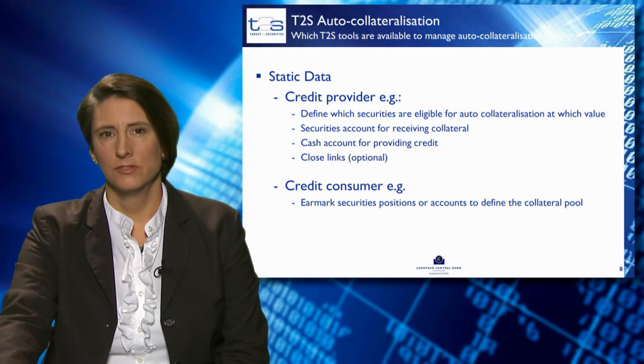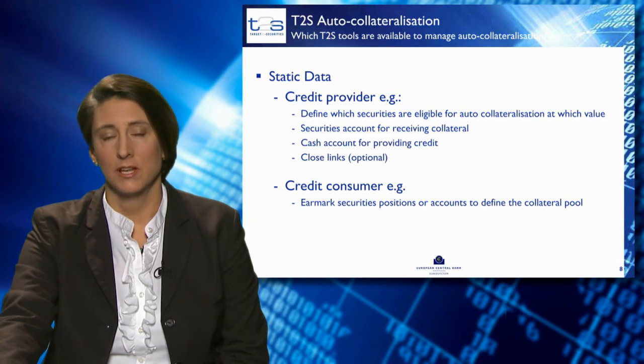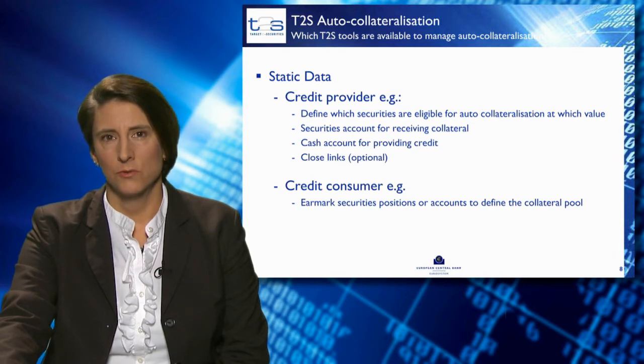T2S provides a number of tools to set up the parameters for auto-collateralisation, as well as to manage and monitor auto-collateralisation during the day. On the credit provider side, the securities which are eligible for auto-collateralisation need to be set up along with their evaluation — their price. The securities account for receiving collateral and the cash account from which credit is provided also need to be set up by the credit provider.